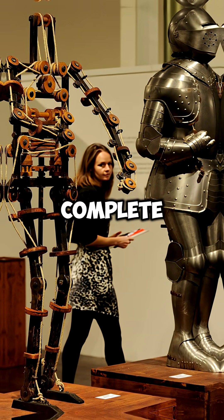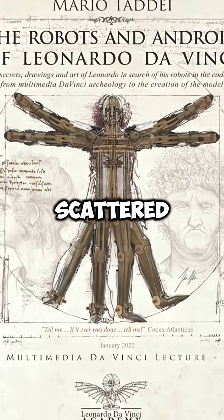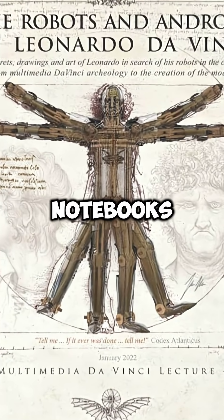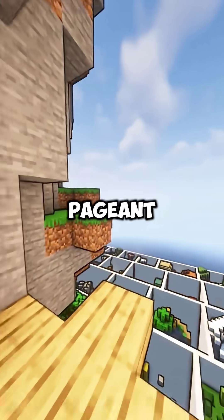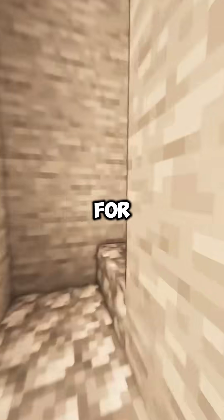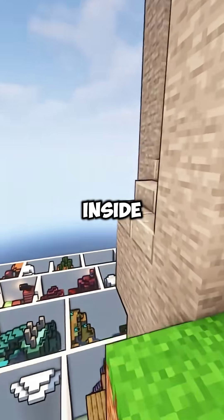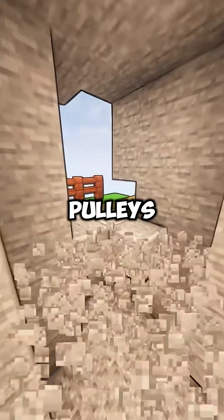Though no complete drawing of the robotic knight has ever been found, fragments of its design were scattered throughout Leonardo's notebooks. The robotic knight was built for a pageant in Milan, an event Leonardo was in charge of organizing for the Duke. The machine looked like a knight in armor, but inside was a system of gears, pulleys, and cables.